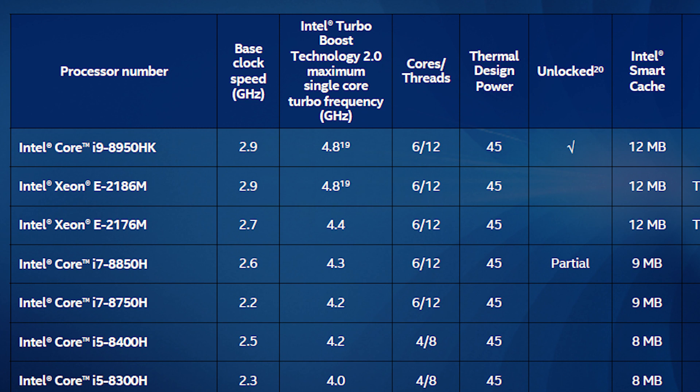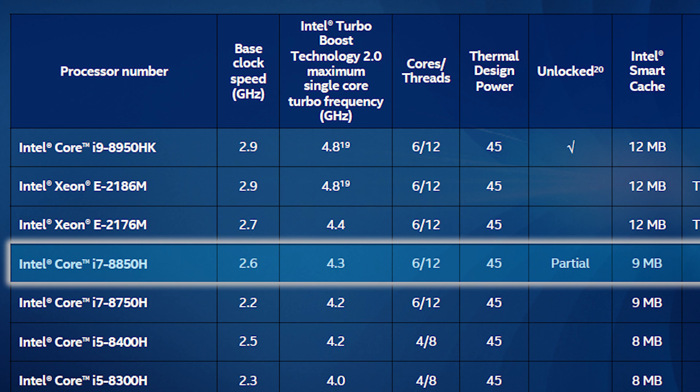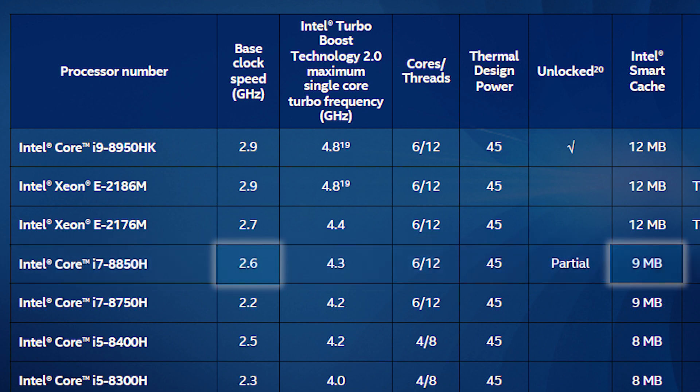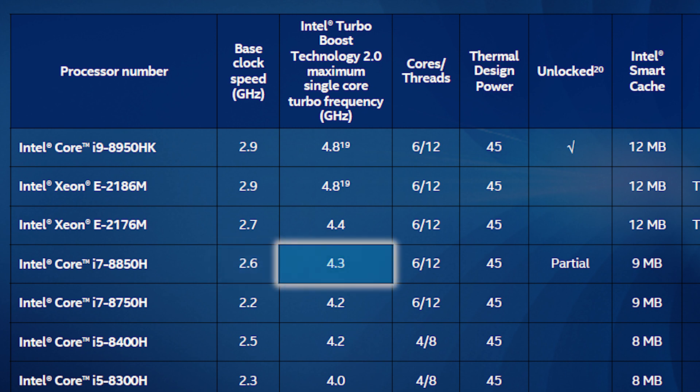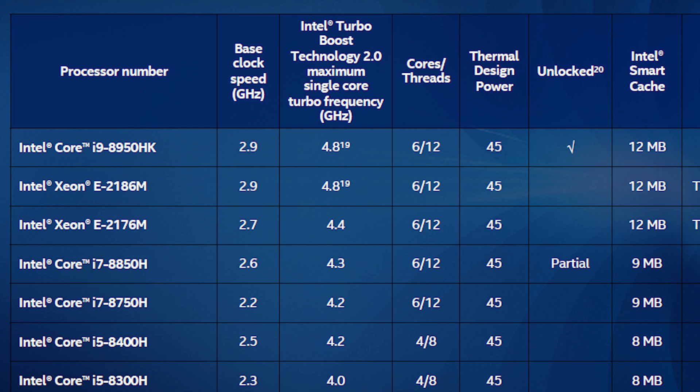Next is another 6-core 12-thread CPU that doesn't carry the i9 name: the i7-8850H. This CPU comes with 9MB of L3 cache, a base clock of 2.6GHz, an all-core boost of 4.0GHz, and a single-core boost of 4.3GHz. Still impressive. Moving on, we have yet another 6-core 12-thread mobile CPU, the i7-8750H. It also comes with 9MB of L3 cache, but has a base frequency of 2.2GHz, which is 400MHz lower. It has an all-core boost of 3.9GHz and a single-core boost of 4.2GHz.